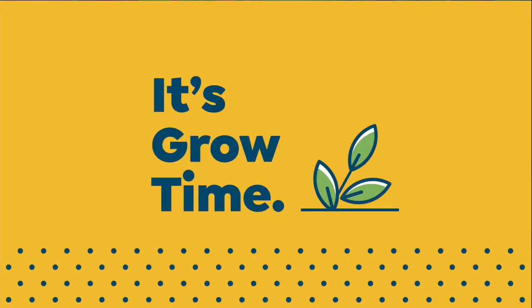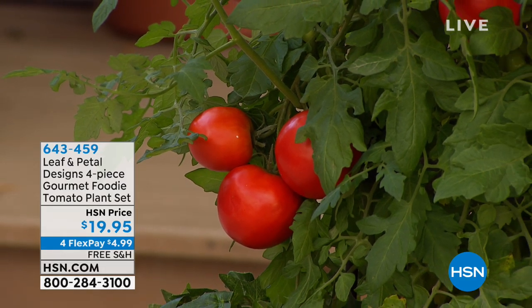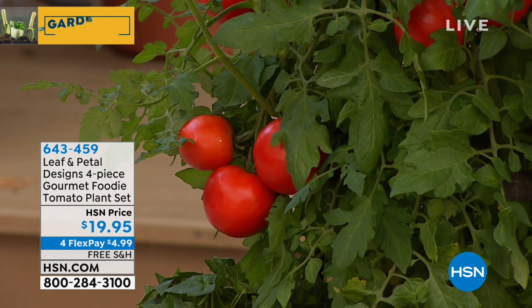Welcome back — I'm Guy, this is Gardening with Guy. I'm glad you're joining me today. We got some beautiful things in the show and some great tools, but guess what time it is now? It's a little thing we call Grow Time. Welcome back! We have a wonderful brand new brand joining us called Leaf and Petal, and these guys are absolutely amazing. They're going to enable you to create your own garden oasis with ease.